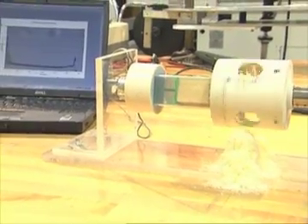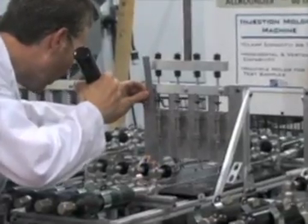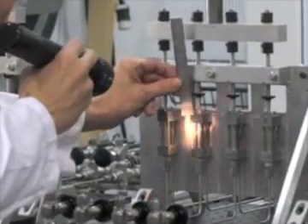Specialized testing is our business. If it's measurable, SES has the unique expertise and experience to capture critical data in the lab or the field.